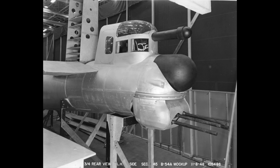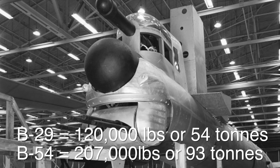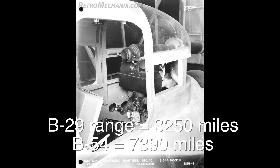Looking at the tail end again, we have the gun turret. This photo really highlights how much better the gunner's view would have been through the periscopic bombsight head, clearing many panels that would have obscured their view. Under here is a targeting radar, which would have been part of the vertical fin. Just comparing the two aircraft: the B-29 weighed 120,000 pounds or 54 tons, while the B-54 would weigh up to 207,000 pounds or 93 tons. The B-29 had a range of 3,250 miles while the B-54 had a projected range of over 7,300 miles.